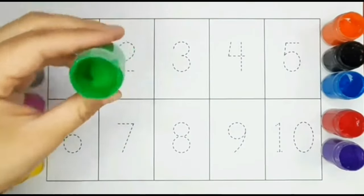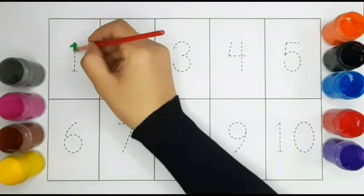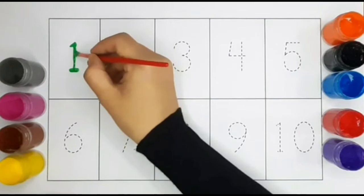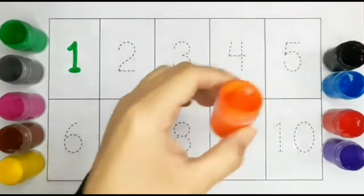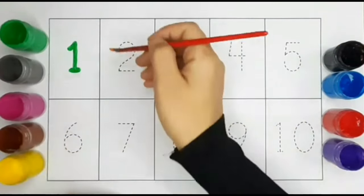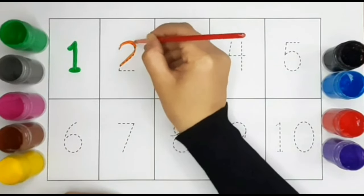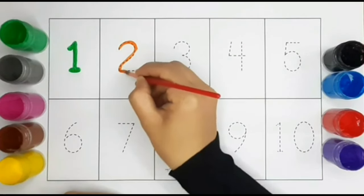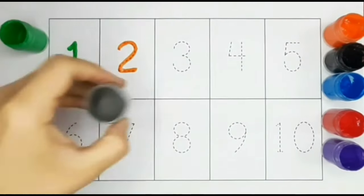Green color. Number one. One, Orange color. Number two. Gray color.